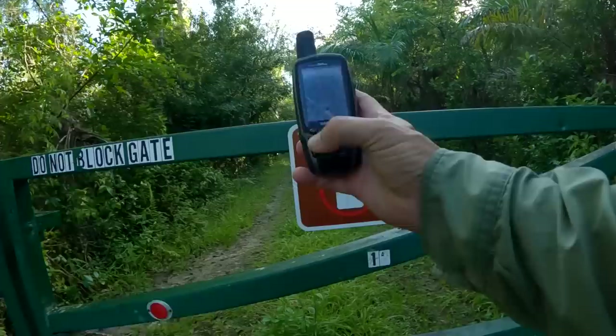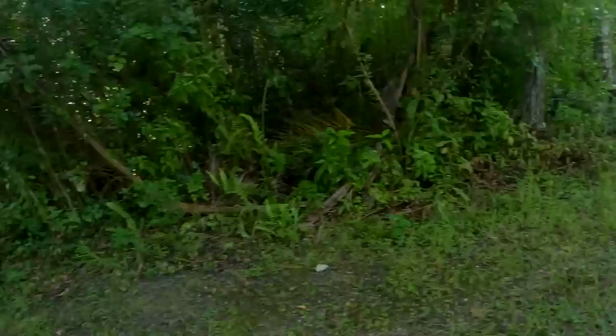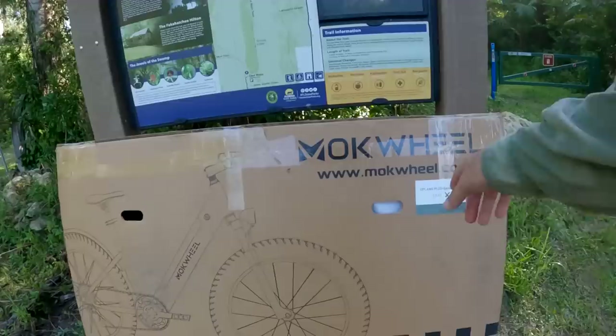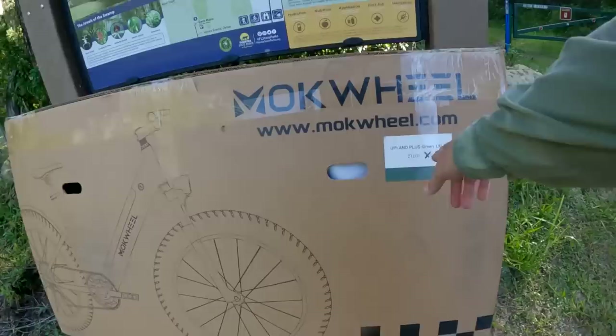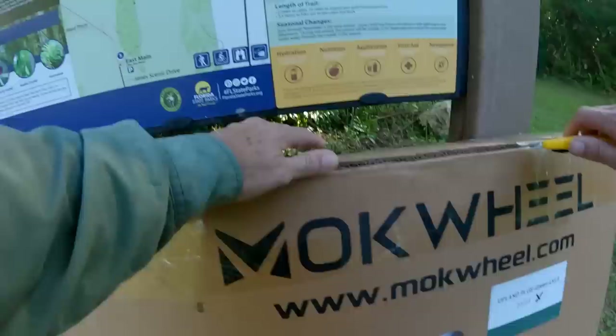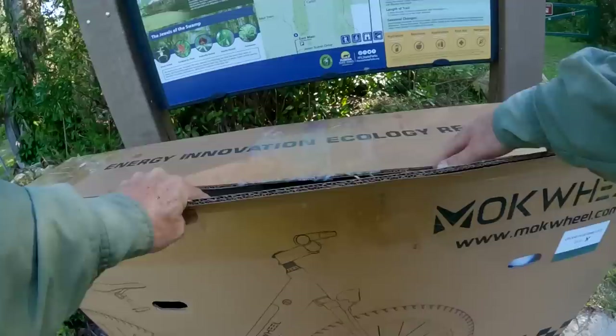So I guess we're going to be hiking the 1.7 miles out to the Fakahatchee Hilton. But wait — what in the ghost of Toch Brown is this? It's a Mokwheel Upland Plus Fat Tire E-Bike, and it's in green! I guess dreams do come true. Let's get this thing unboxed — this must be Christmas in July!